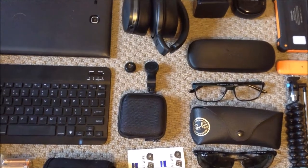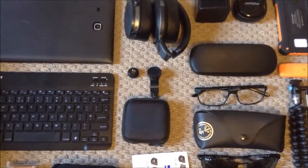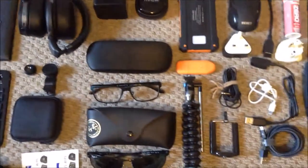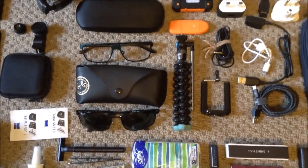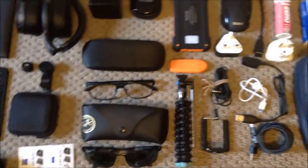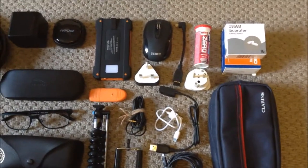There's also a little remote which I can use to turn the camera on and off, which is really handy. I have reading glasses and my Wayfarer Ray-Bans for when it's a bit sunnier — same things really as last year.